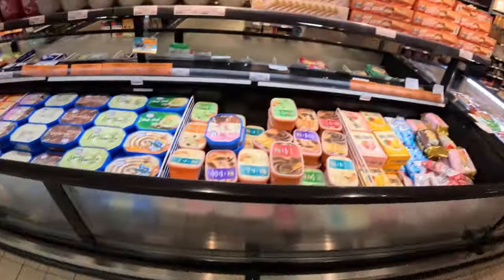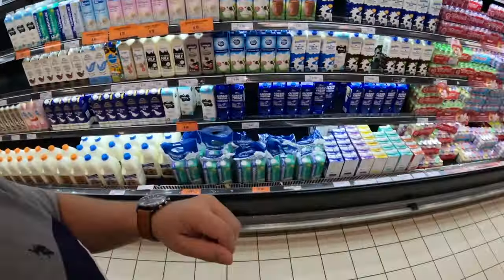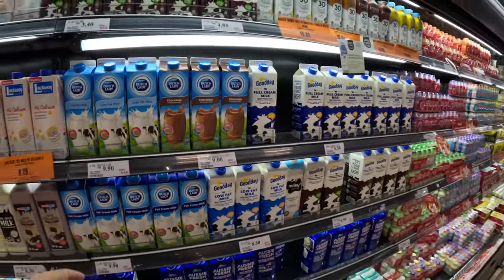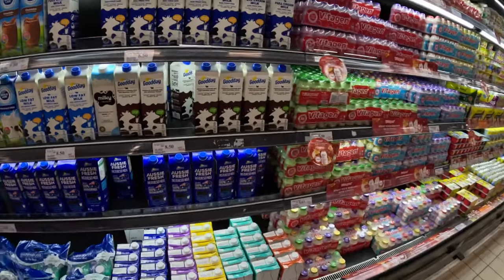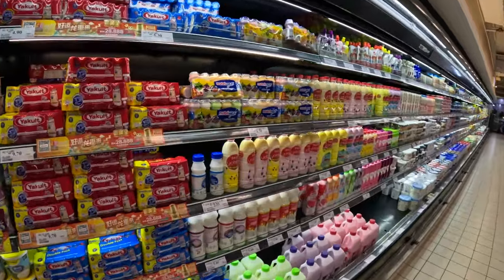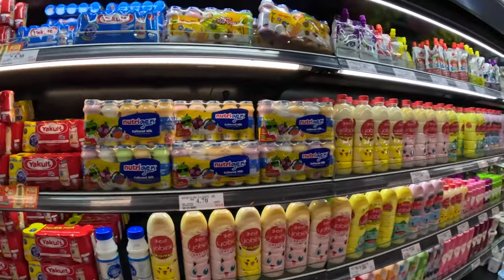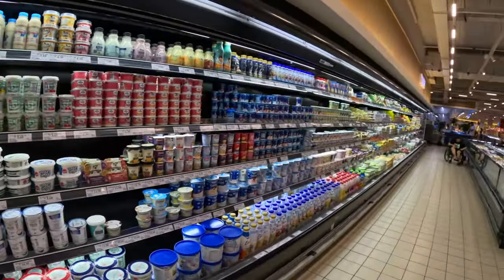Here we are in the dairy and ice cream section. It's about two dollars for these Nestlé ice creams. For actual dairy — low-fat Dutch Lady milk is 9.90 ringgit, about two dollars, though this is small, maybe half a gallon by US standards. They've also got all these yogurt drinks — like Yakult with probiotics — a dollar for a whole pack. About the same or maybe a little more in America, but pretty cheap either way.